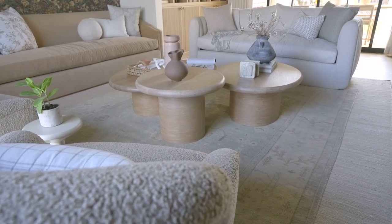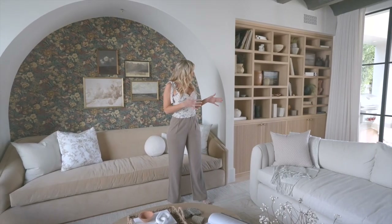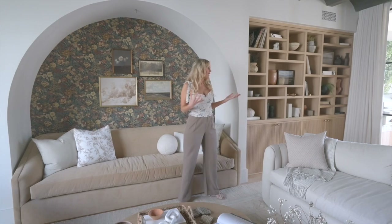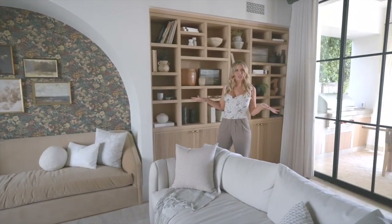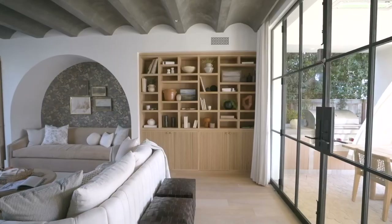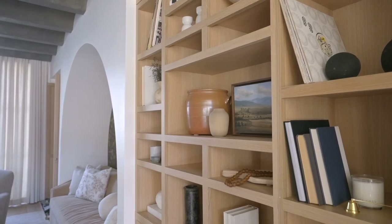We did these coffee tables that are nestled, paired with a channel back sofa. I also wanted to do an area where we could have some extra storage — hide the games, hide all the kids' things — but also be able to make a really pretty moment. So I did these off-kiltered open shelving units. Instead of just playing straight across, I played with different size variances: some are long, some are short, some are small, some are larger. I love that this gives a lot of variation and draws your eye around the space.